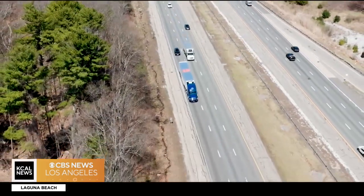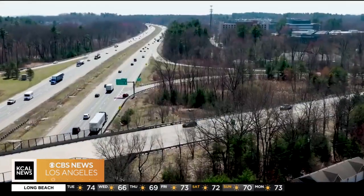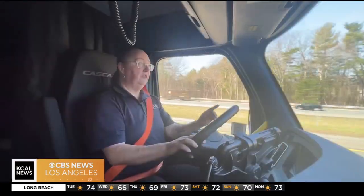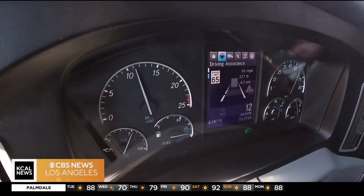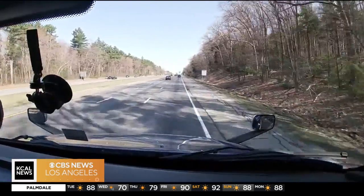I think it's firmly changing the way that truck driving is done. She took us on the road near Boston to show us how all this technology works. It shows you where there is a vehicle in front of me traveling at 64 miles per hour — 300 and some feet away, and that's 4.2 seconds ahead of me.